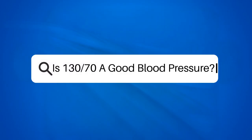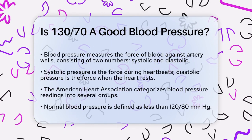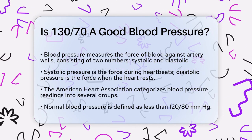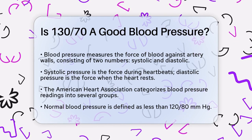Is 130/70 a good blood pressure? If you've recently had your blood pressure checked and the numbers came out as 130/70, you might be wondering what this means for your health. Let's break it down to understand whether this is a good blood pressure reading.